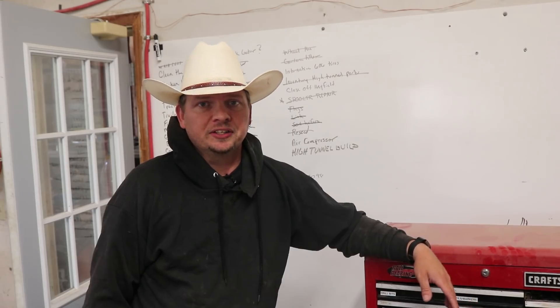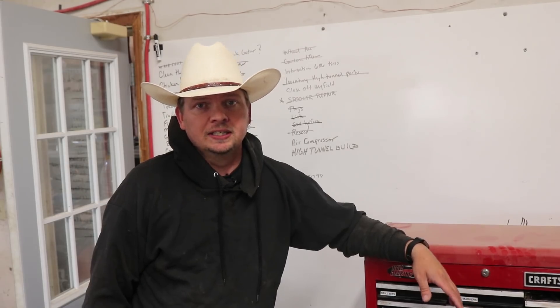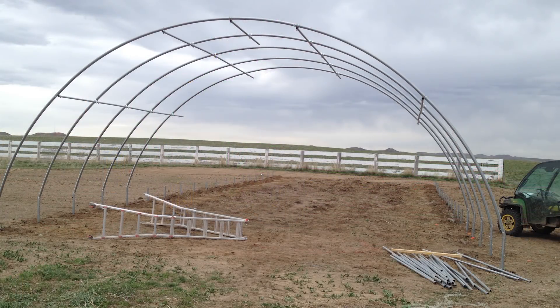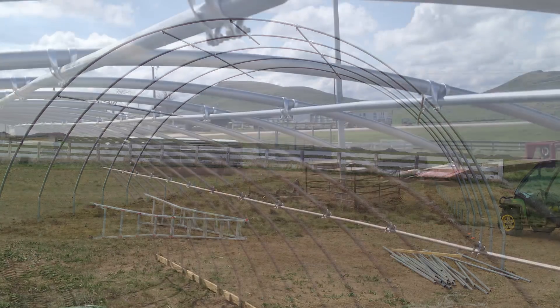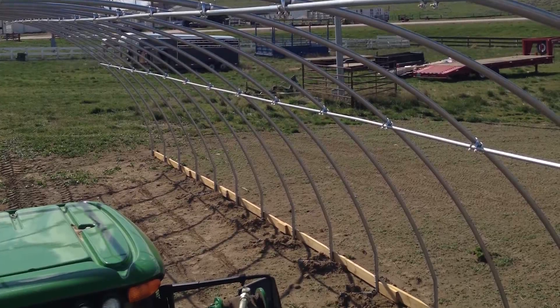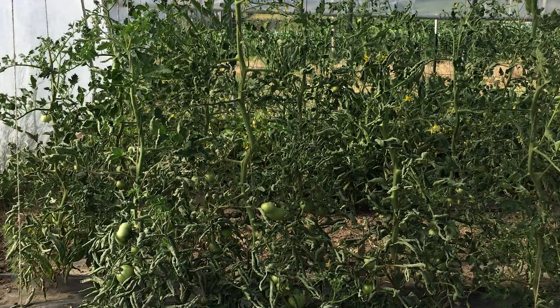Once all the ribs are in place and held together, the basic structure is built. This is the second high tunnel we built here on the ranch — the first was built back in 2015. We decided to build it to lengthen the gardening season for Aaron and the farmers market, making tomatoes and other vegetables available earlier and longer into the season than they normally would be.